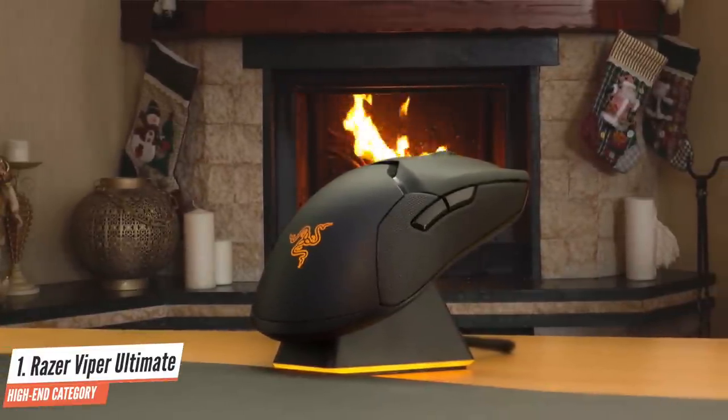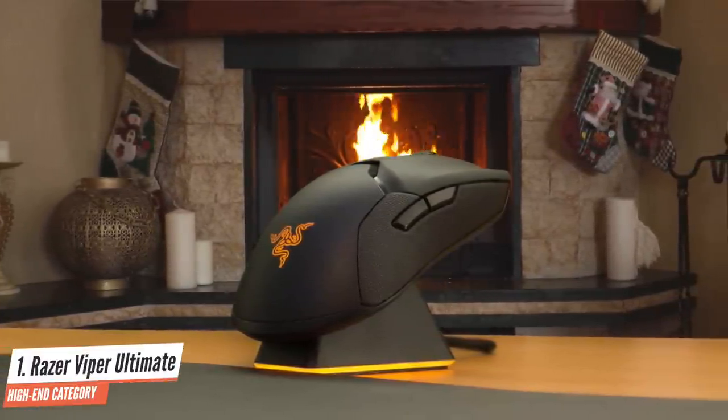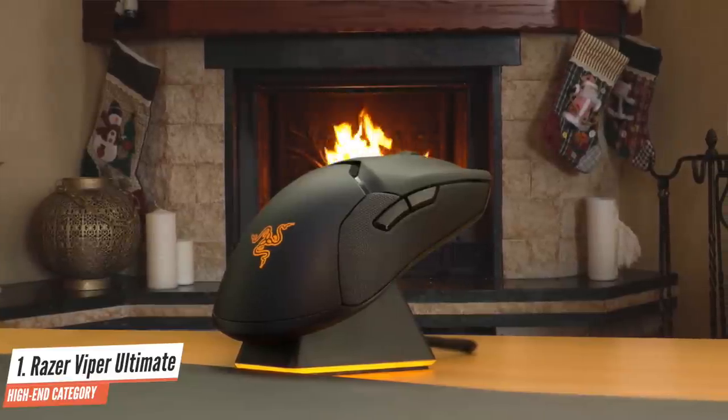At just 74 grams, this is a lightweight wireless gaming mouse that's designed to still give you the competitive edge. The Viper Ultimate is an ambidextrous mouse that's a great fit for left or right-handed gamers. Sure, it's not cheap, but if you want a seriously awesome wireless mouse, then you often have to pay a premium. And in the Viper Ultimate, you're getting what you're paying for.